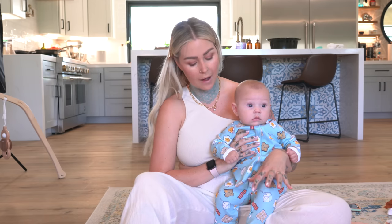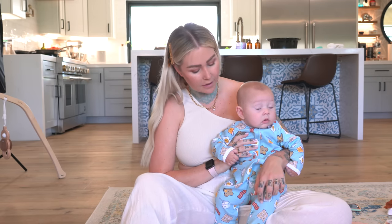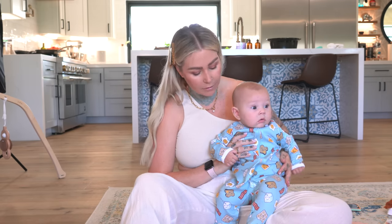I would say the fabric isn't like the softest, but I also haven't washed this yet. I will definitely wash it before she wears it, but I think it'll soften up a tiny bit. It's not rough by any means, but it's not super, super soft.